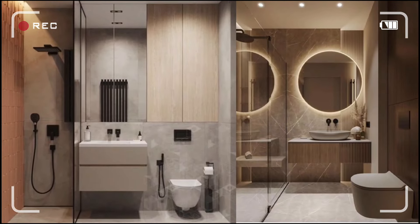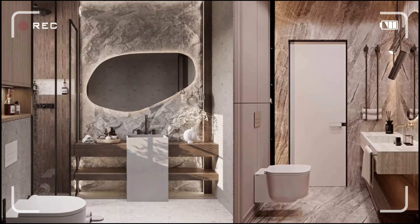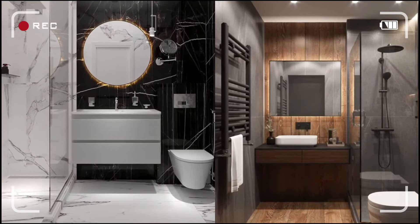Transform your tiny bathroom into a stylish oasis with these 10 genius design hacks. Discover how to maximize space and add a touch of luxury in just minutes.